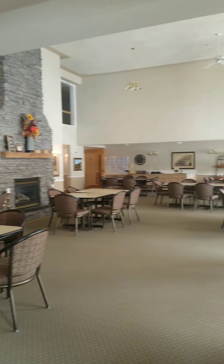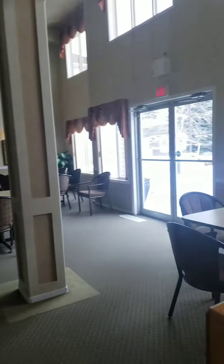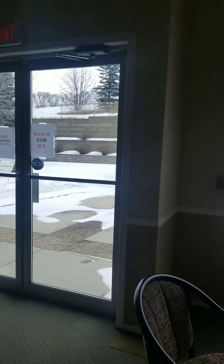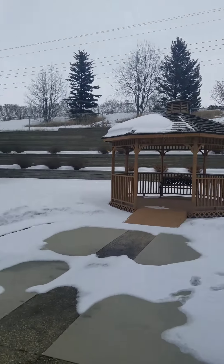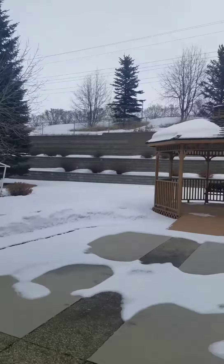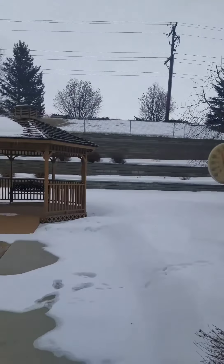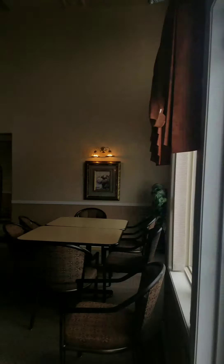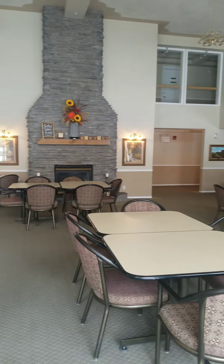This is the main dining space and it leads out to a really nice patio and gazebo. Nice and private. This is where they serve lunch and have gatherings.